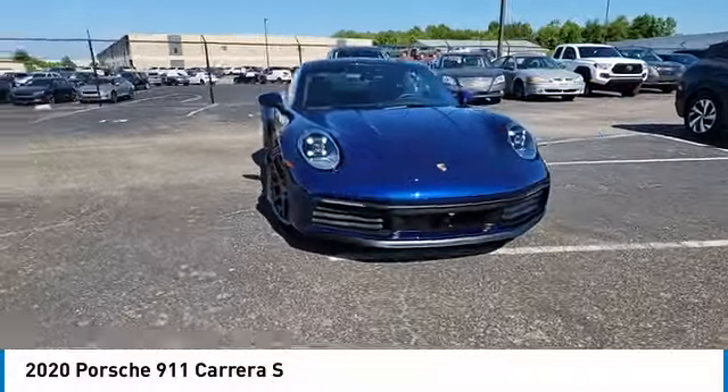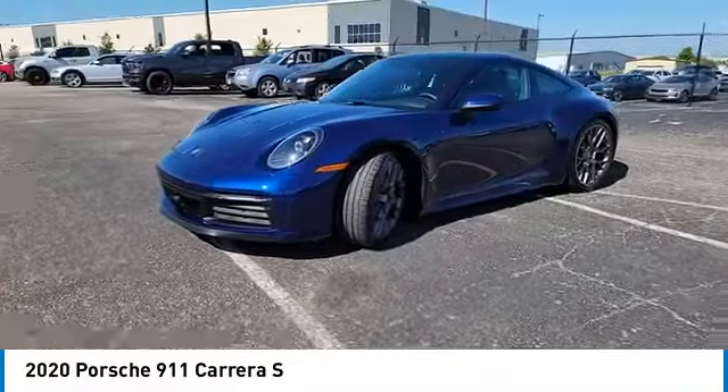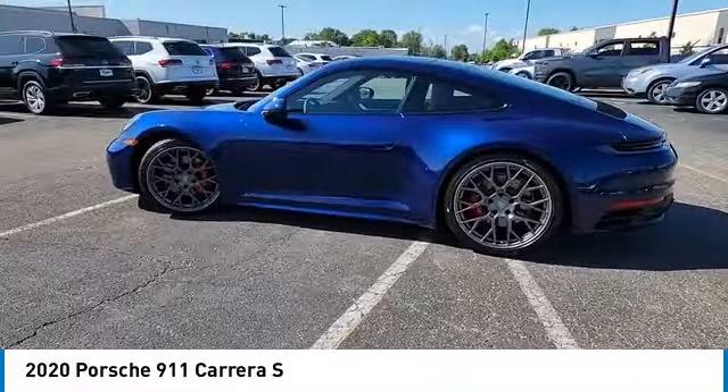Come test drive the 2020 911. Safety and dynamics, coupled with inner strength — a legend.